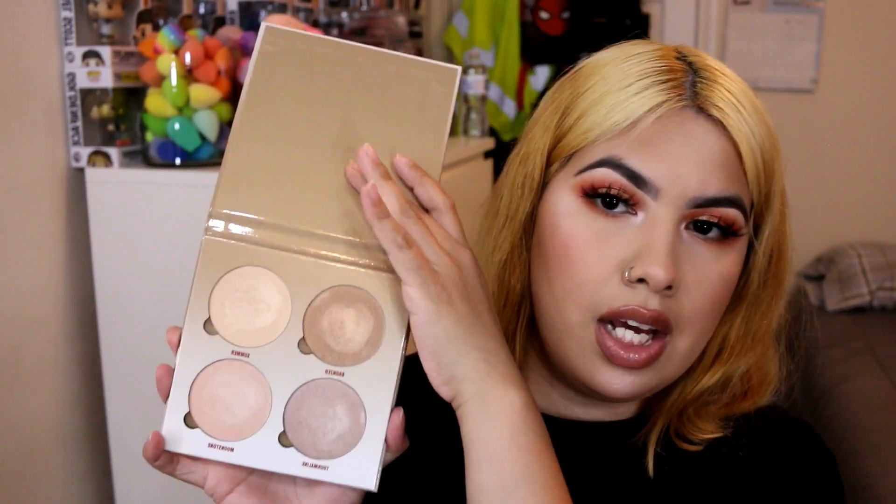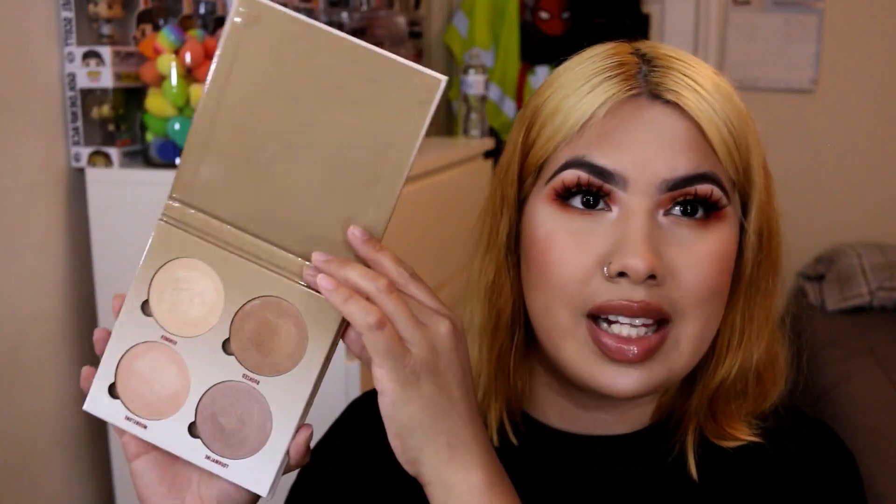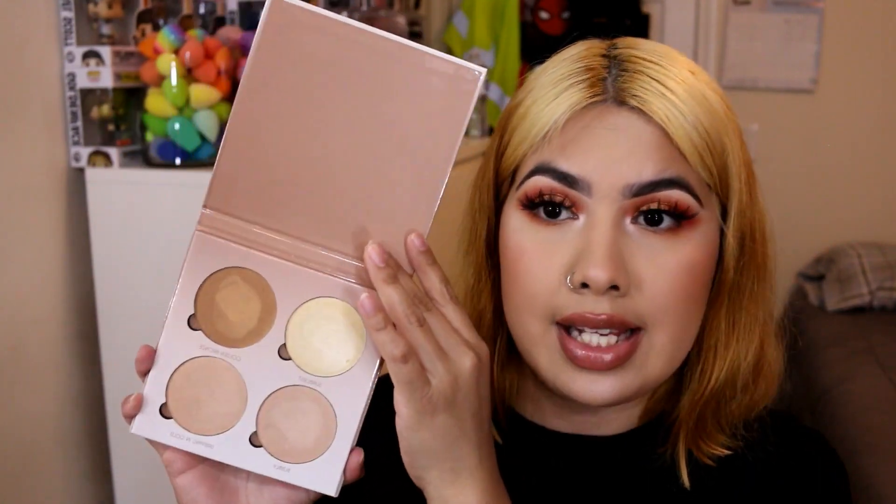This is the Anastasia Beverly Hills Glow Kit in Sun Dipped, plus another glow kit. These palettes are super pretty and I'm sure the formula is gorgeous, but I just prefer the Nicole Guerrero Glow Kit and the Amrezy highlighter — I have other highlighters I really like more. The packaging is super nice on these too, but I just never reach for them enough, which is why I'm decluttering them.